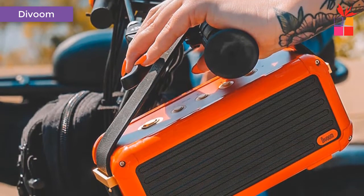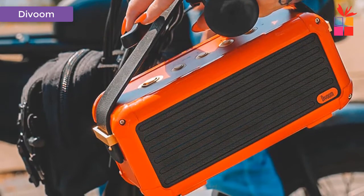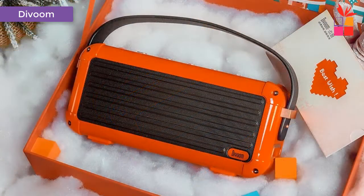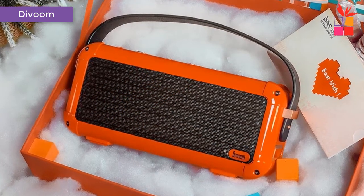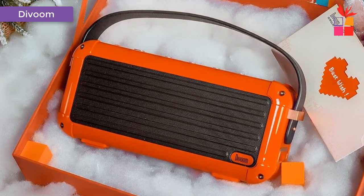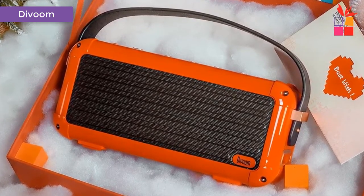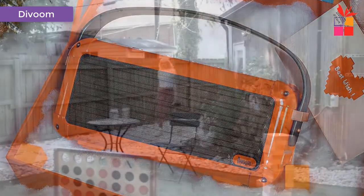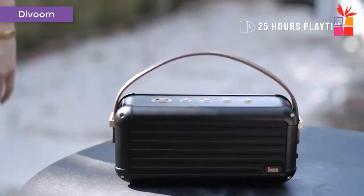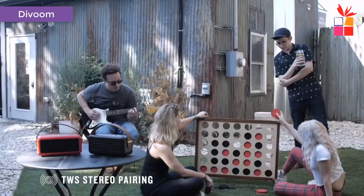Non-stop music festival lasts 25 hours. Divomoka is equipped with a 10,000mAh Li-Ion rechargeable battery that provides up to 25 hours of non-stop music play. TWS Stereo Pairing: pair two Mocha units together and enjoy a concert with incredible audio quality — the enhanced sound delivers a sensational acoustic experience. Elegant craftsman details: Mocha is more than just eye candy. Every detail is a result of engineering perfection.